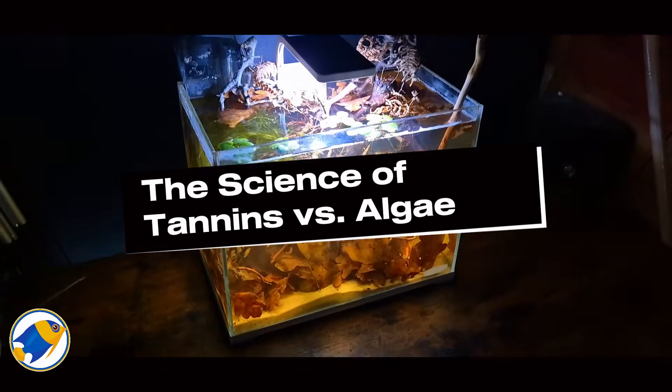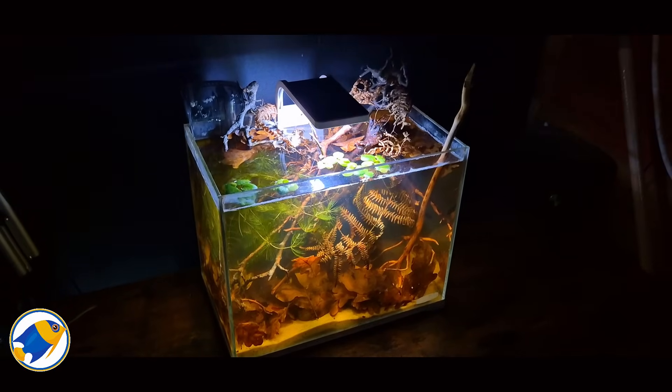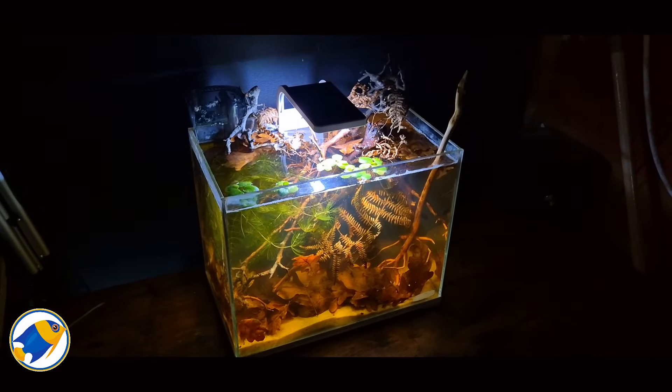Did you know that the color of your water could be the secret to controlling algae? Here's the real mind-blower: what if the same tannins that make our water dark could hold the key to a cleaner, healthier aquarium? Stick around, because today we're exploring the science of tannins and why these natural compounds might be just your new best friend in preventing algae. But before we get into why tannins are so effective, let's break down what they actually are.